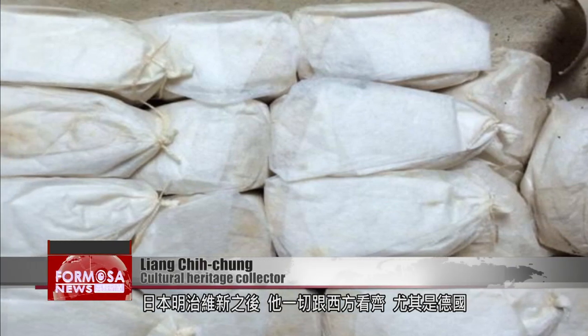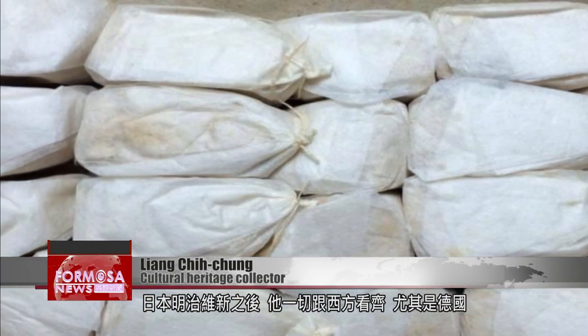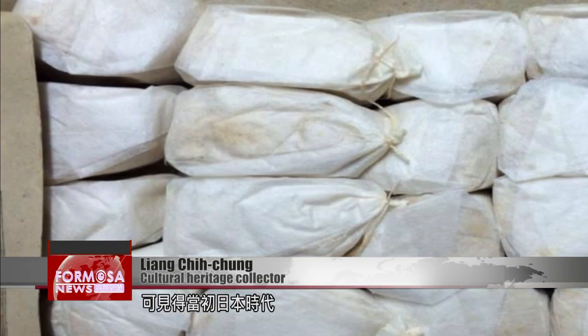Following the Meiji Restoration in Japan, they did everything with an eye on the West, especially on Germany. During the early Japanese colonial era, sanitary napkins were in the form of small bundles. Only later on did they become strips.